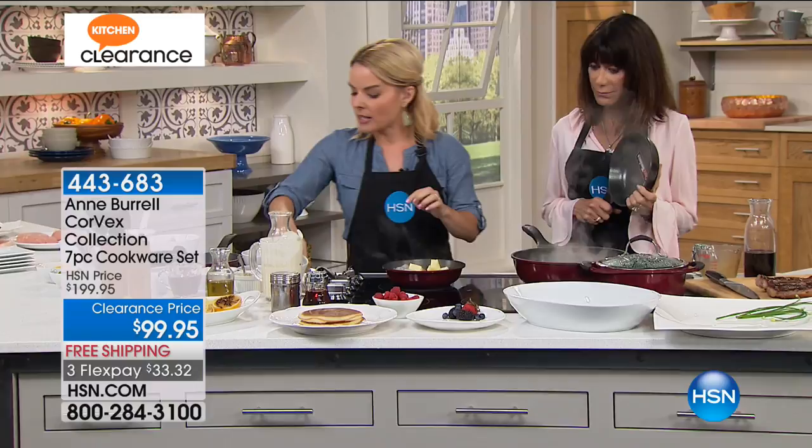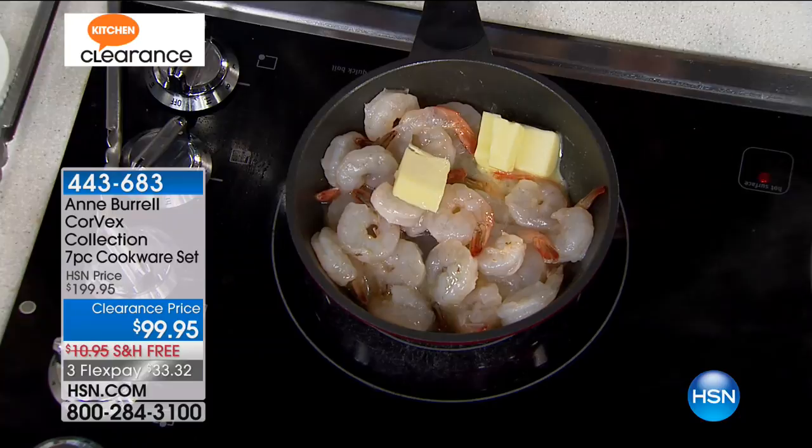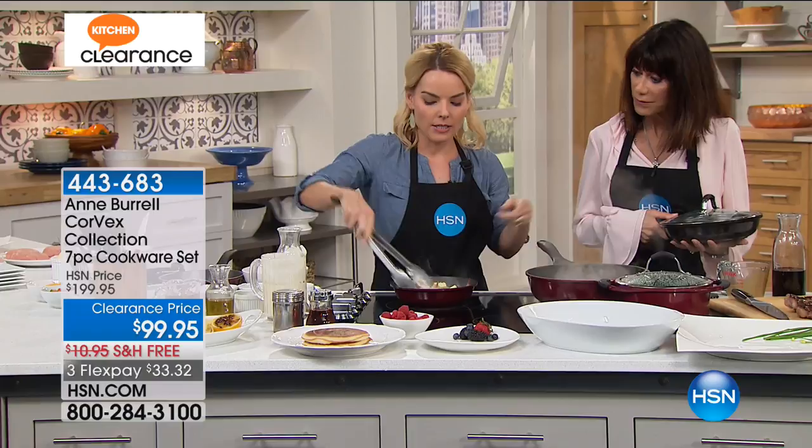We're going to do a little bit of a scampi situation — a little white wine, and then our garlic, of course. Our steaks are actually resting off on the sides, so we got that perfect sear top and bottom on those. I'm going to let the scampi cook here for a moment, and I started my sauce over here. You can take it right from your steaks to making your perfect sauce to go with.